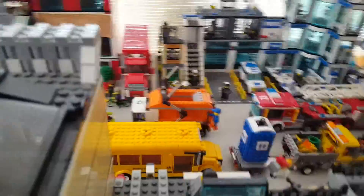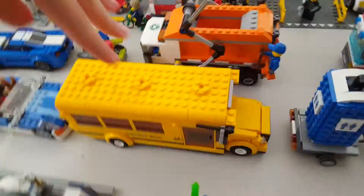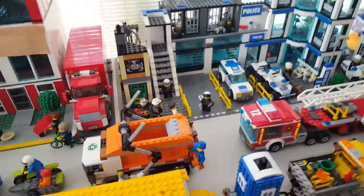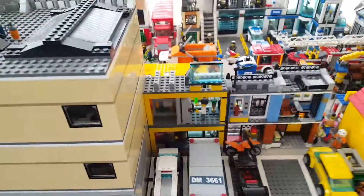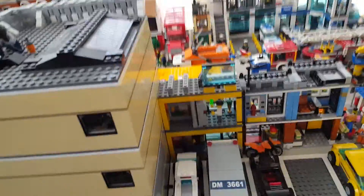I have the Jurassic World set which I really like. The only thing here that is not Lego is that school bus, because Lego has never made a relevant school or school bus. This is the school I showed you guys in a previous video — pretty cool. I also have a parking lot right here, the Lego Creator deli, and the city bank which is an older model.